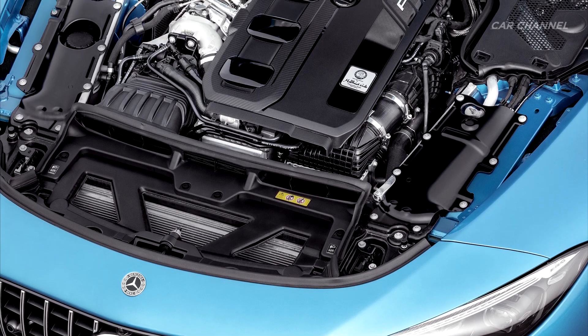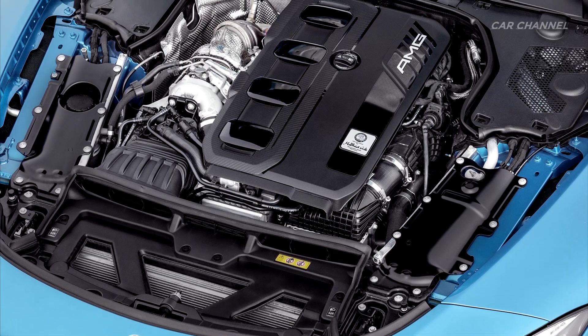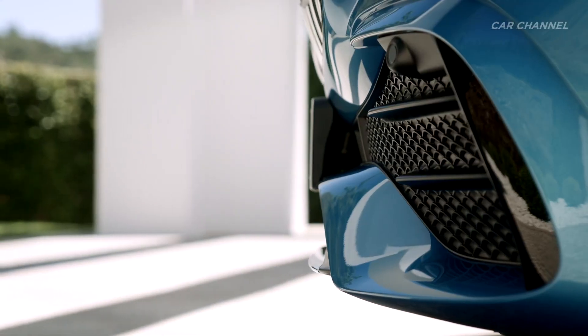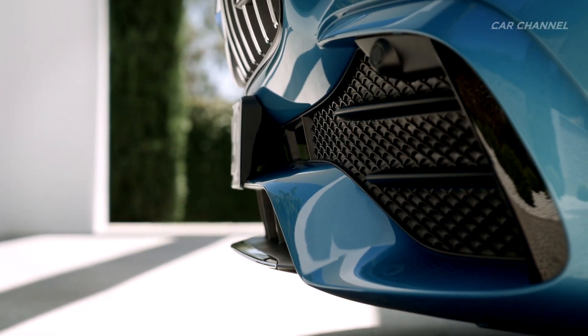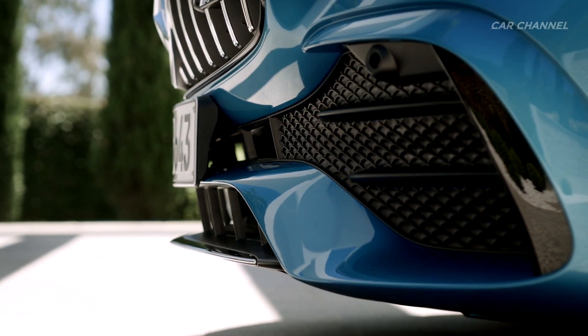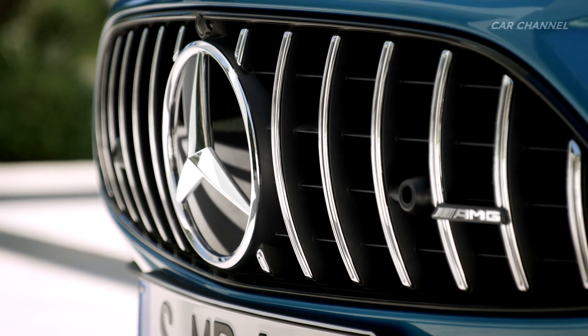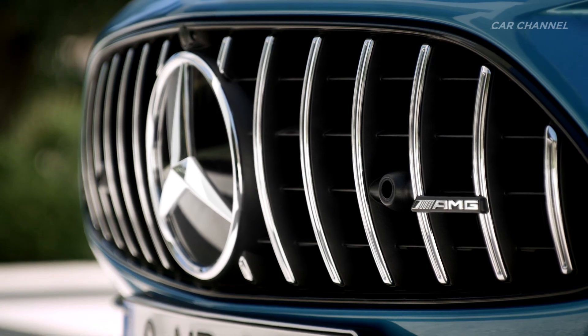This is the first time in the world that an electric exhaust gas turbocharger is being used in a production vehicle. This technology comes from Formula One. The system in the SL43 is a direct derivative of the development successfully used by the Mercedes-AMG Petronas F1 team for many years in the premier class of motorsport.